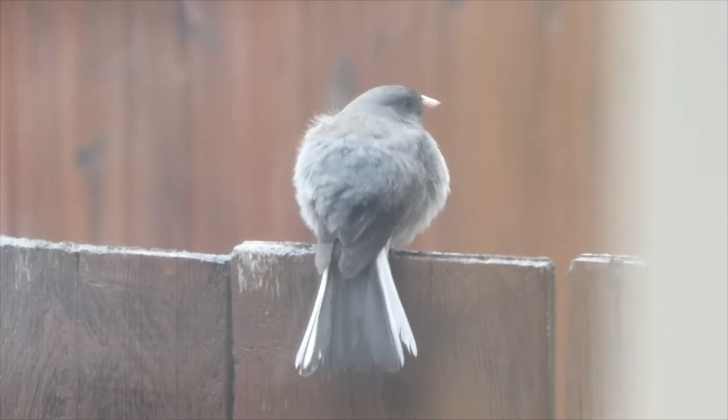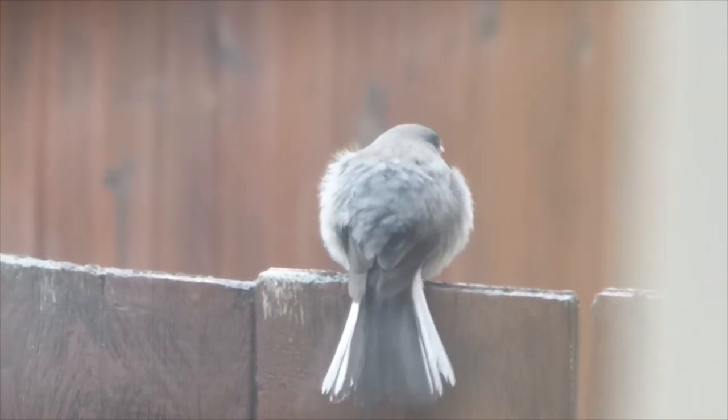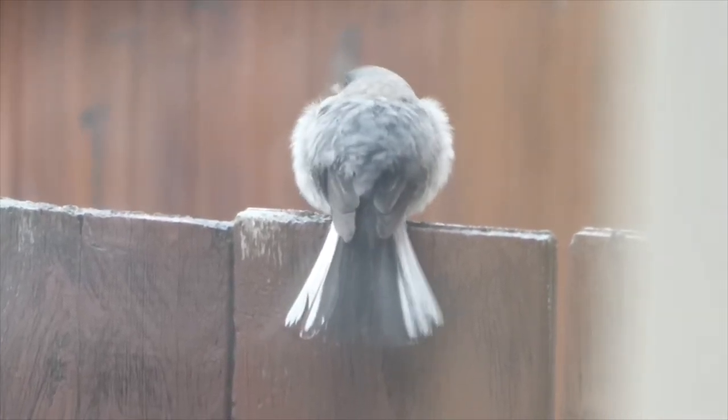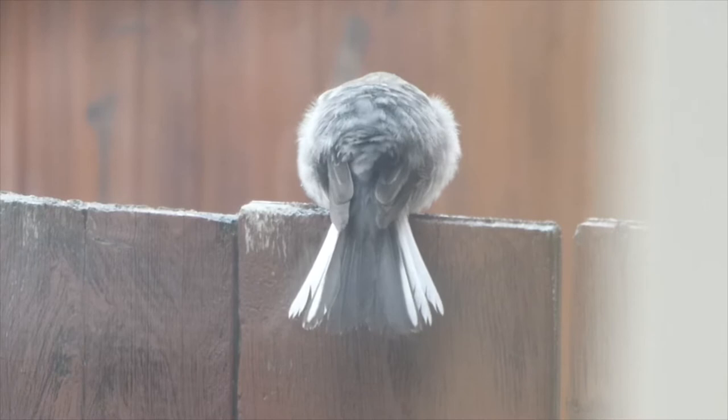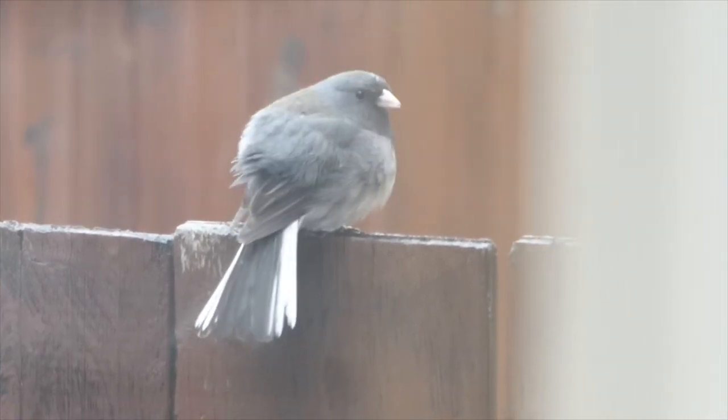This is another junco that we saw while walking in the rain. He's got his feathers all puffed up and his tail spread, so you can see the two white tail bars. Juncos can come in lots of different colours, but they'll always have those two white tail bars on their tail — so that's one way you can tell that you're looking at a junco.